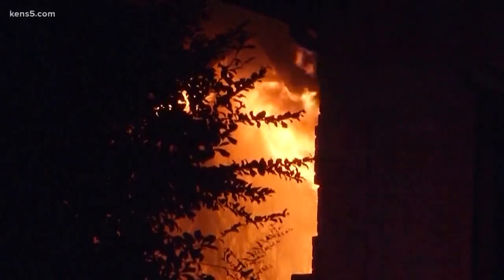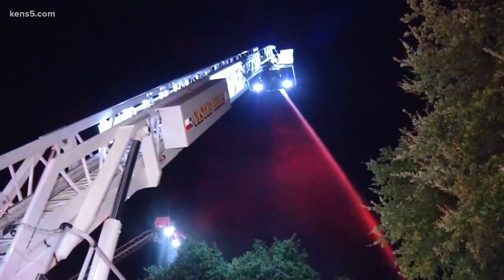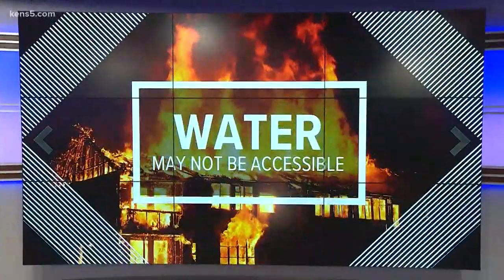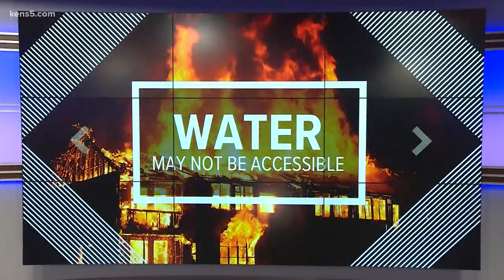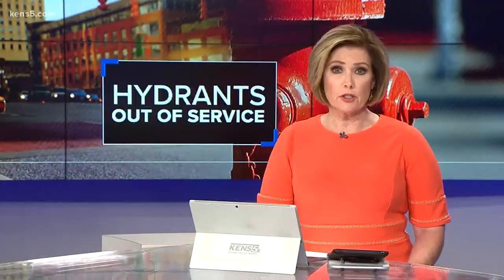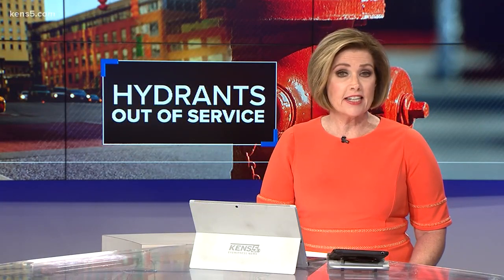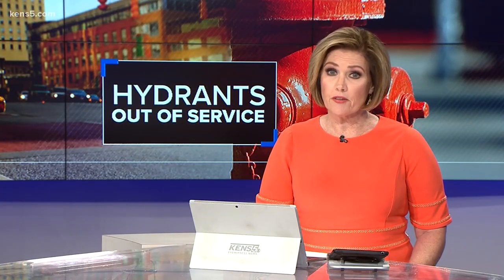A fire can tear through a home or a business quickly, making every second to fight it vital. But as we found out, a firefighter's most important tool — water — may not be as accessible as it should be. Eyewitness News reporter Adi Guajardo shows us why hundreds of fire hydrants are out of service in San Antonio every year, and why the fire department says that's not a problem.